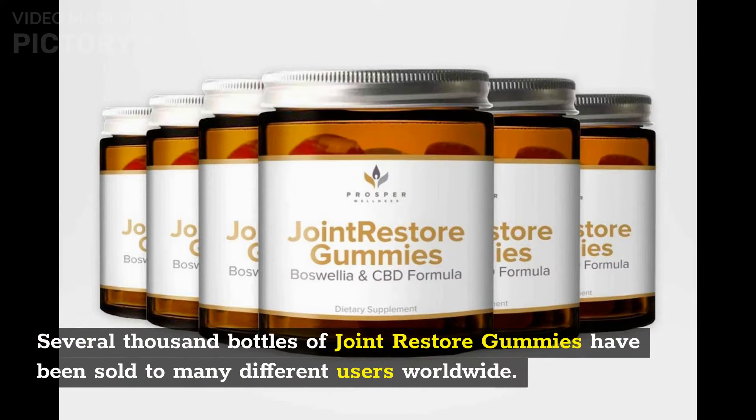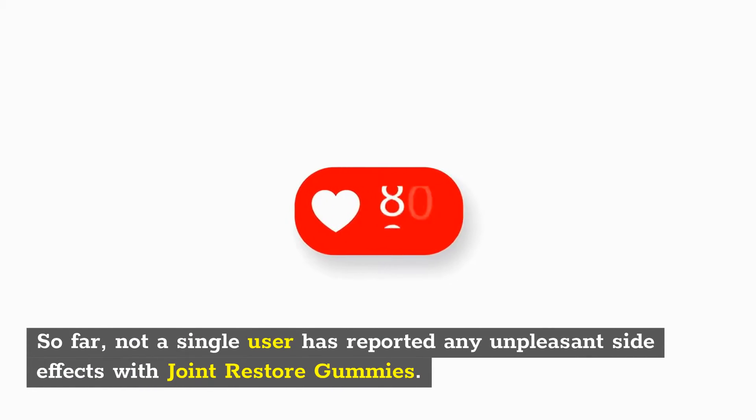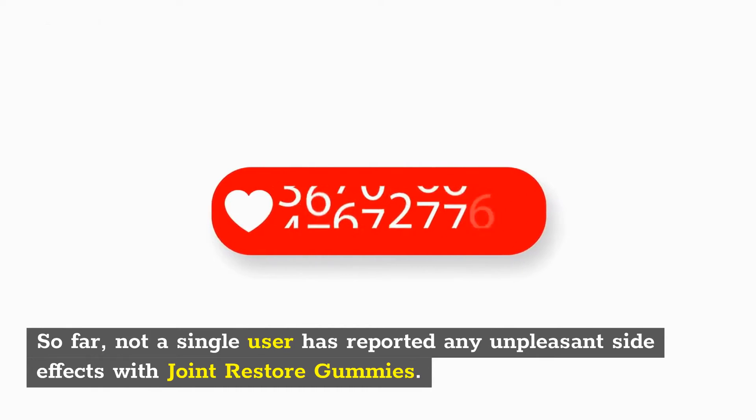Several thousand bottles of Joint Restore Gummies have been sold to many different users worldwide. So far, not a single user has reported any unpleasant side effects with Joint Restore Gummies.